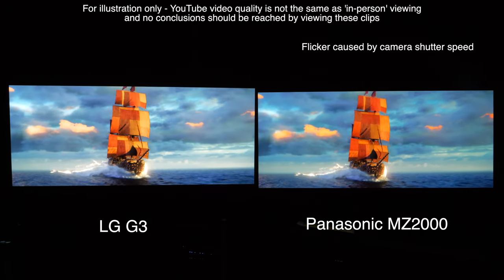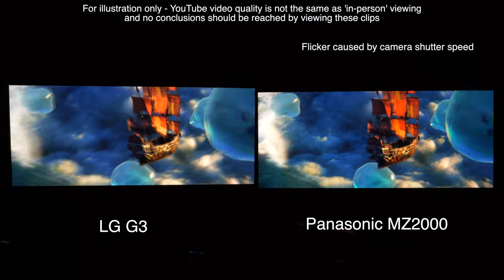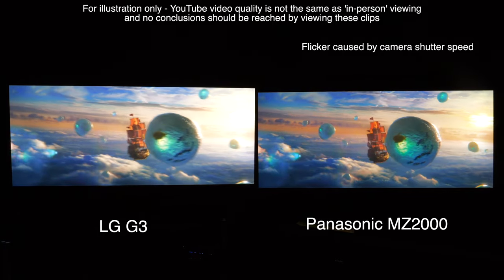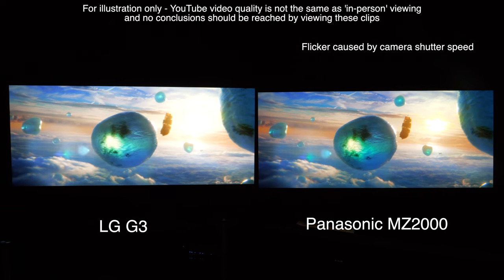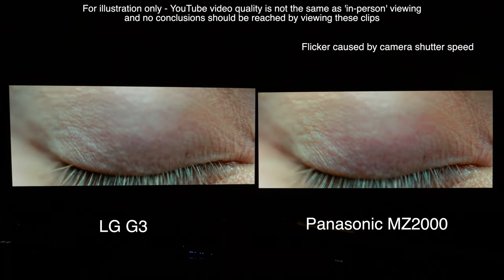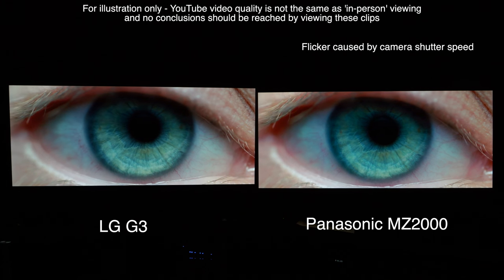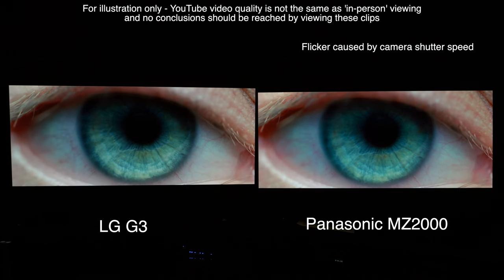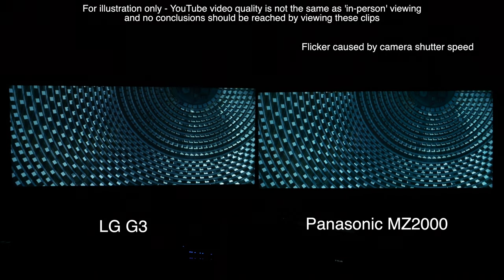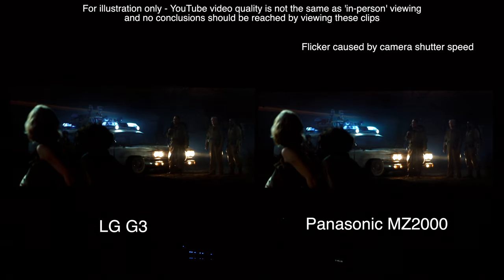With 4,000-nit master content, I again favoured the Panasonic, as it was a little more colour-rich and the tone mapping produced more peak highlight detail, where the LG was brighter but clipped some of that detail in the process. Things were much closer with 1,000-nit master content, where there's less need for tone mapping. We did notice a little more noise within the shadows and gradational issues with low-bitrate content on the Panasonic compared to the LG, and black flashing was also present, which just wasn't an issue with the G3.